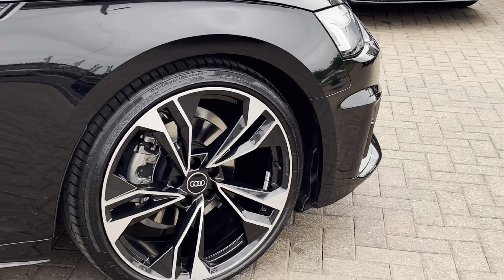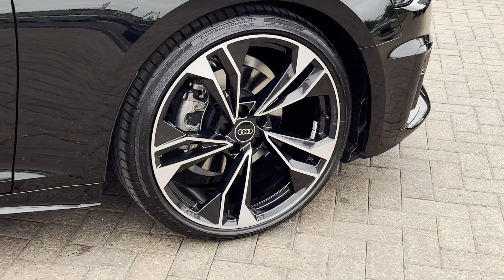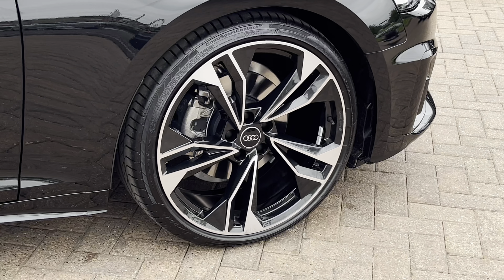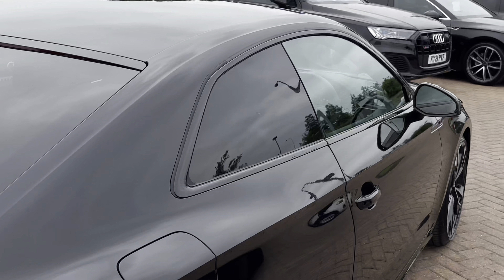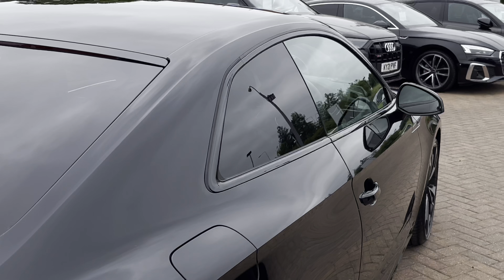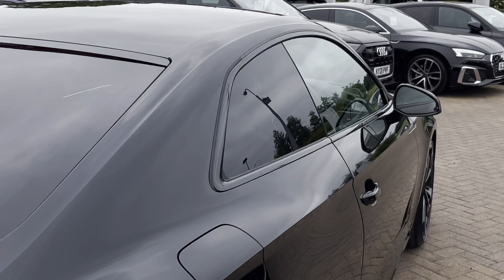Moving down towards the wheels, we have these 20-inch Audi Sport two-tone alloys, which really complement that black paintwork. Looking to the side of the vehicle, we have the rear privacy glass, which keeps those rear occupants from view and adds to the overall blacked-out theme of this A5.